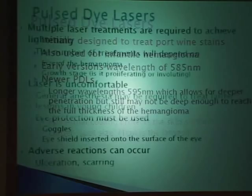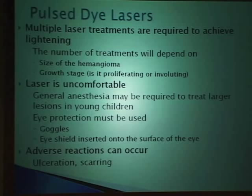In general, for port wine stains or hemangiomas, multiple laser treatments are needed to achieve lightening—not complete clearance, because I don't think we can achieve that with current laser technology. The number of treatments depends on the size and growth stage of the hemangioma. If you're targeting a hemangioma in the actively growing stage, it's still growing, so you have to keep treating it every couple of weeks because you'll keep getting regrowth. For hemangiomas in the going-away stage, you may be able to achieve more progress since they're no longer actively growing.